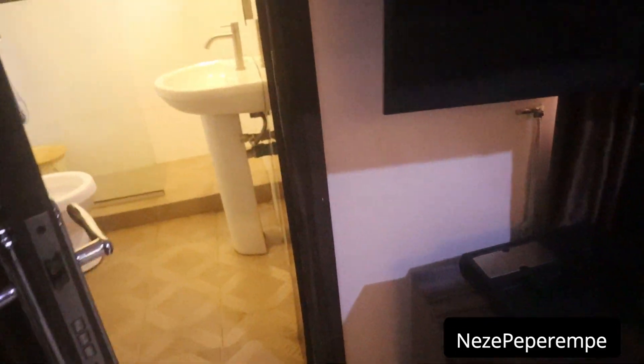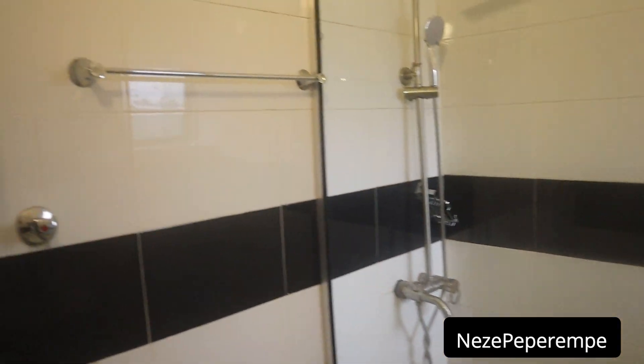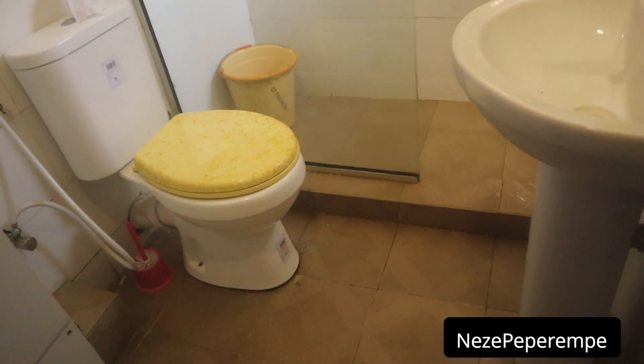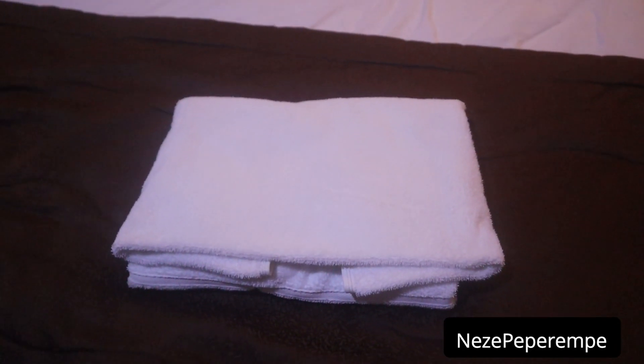Let me show you the bathroom before I show you the master bedroom. We have a little trash can by the side, and this is the entrance to the bathroom just beside the television. There's a shower with shower glass, and of course there are pockets where you can hang your towels. There's a WC — I don't really like the color, but it's not like we're sleeping there. Of course we have clean towels in the bathroom.